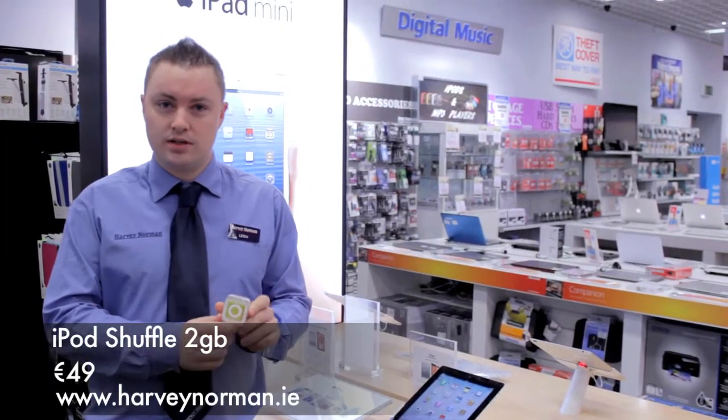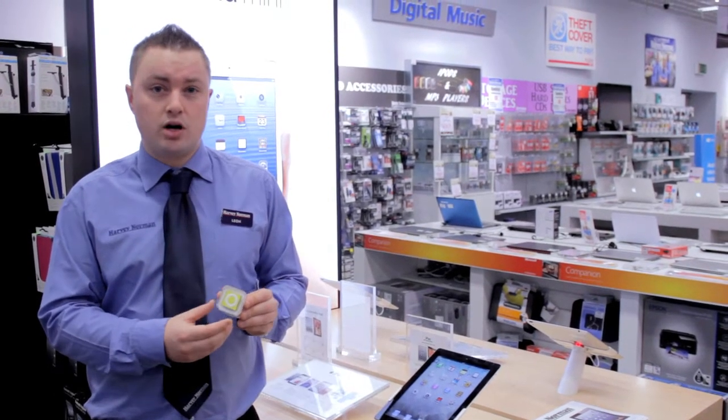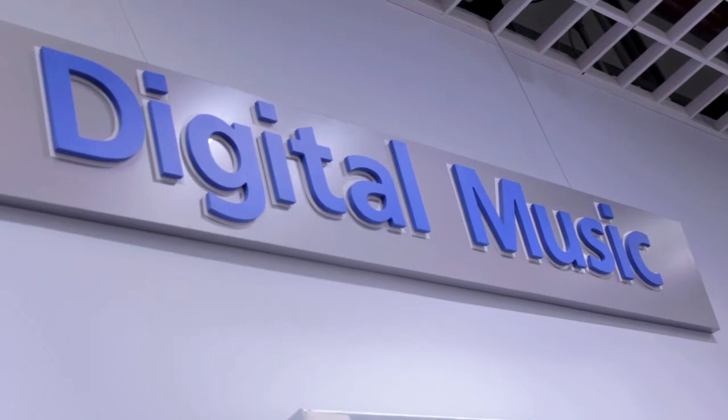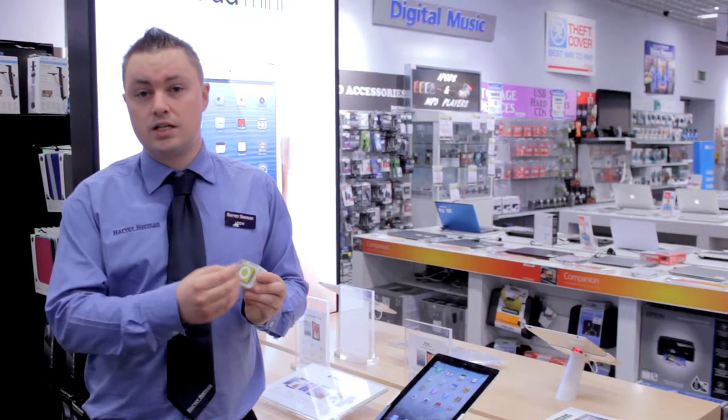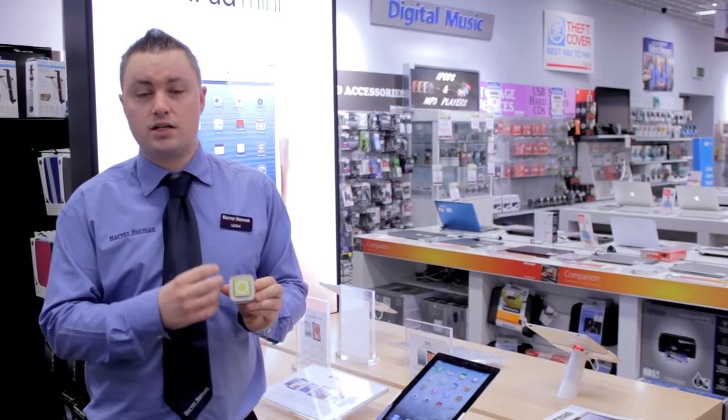This is the iPod Shuffle, the 2 gig model. This is the ideal gift for that woman in your life who likes to go to the gym, maybe to jog and work out. It's got a fantastic dial system on the front to easily click on to your next song, as well as a clip-on clasp on the back to make sure it stays attached to your clothing.